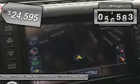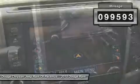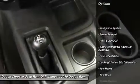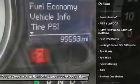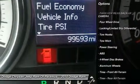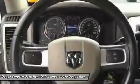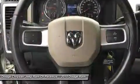This vehicle has less than 100,000 miles. Here are some of this vehicle's great options: anti-lock braking system, tow hitch, keyless entry, navigation system, power sunroof, Bluetooth, adjustable steering wheel, power steering, driver airbag, and aluminum wheels.